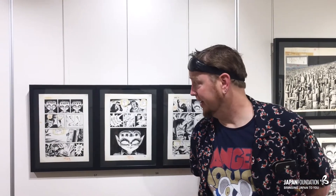Hi, I'm Zach Davison. I am a manga translator and an author on Spooky Japan. I write a couple books about supernatural Japan and I translate a lot of horror manga, and I'm here at the Japan Foundation in Sydney at this incredible exhibit of original Japanese manga art pages.